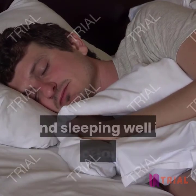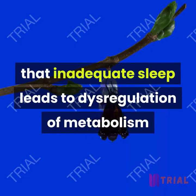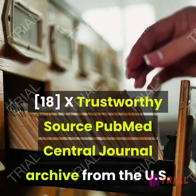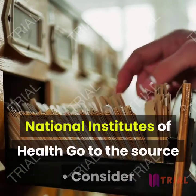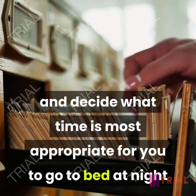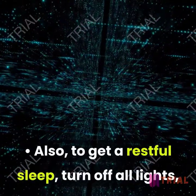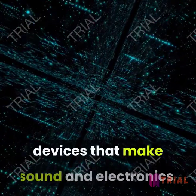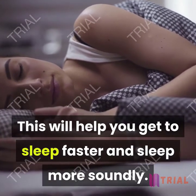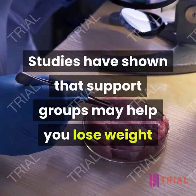Sleep 7 to 9 hours nightly. Sleeping the recommended amount of time is important to overall health. Some studies have shown that inadequate sleep leads to dysregulation of metabolism and can cause weight gain or difficulty losing weight. Consider when you typically wake up and decide what time is most appropriate to go to bed so you get 7 to 9 hours. To get restful sleep, turn off all lights, devices that make sound, and electronics, which will help you fall asleep faster and sleep more soundly.